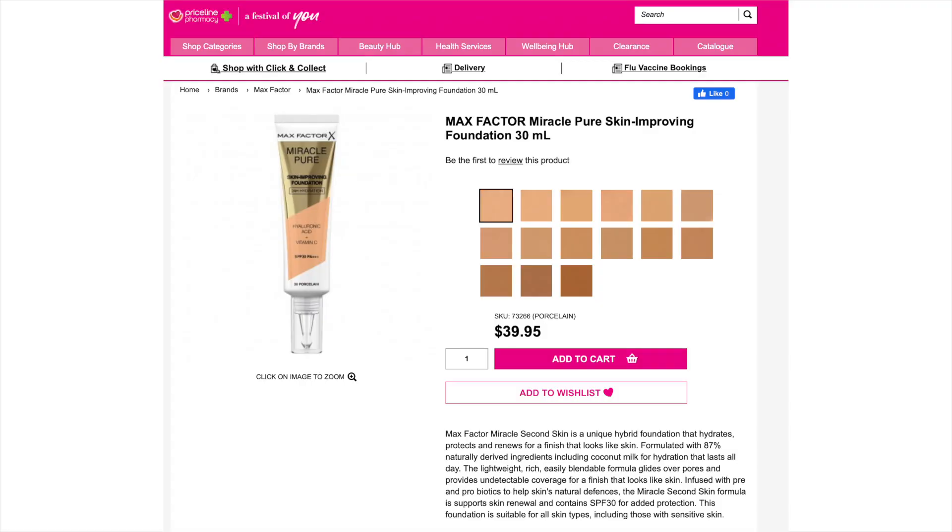Max Factor was in Australia for a long time, then they sort of pulled the majority of the range and left only a few things, and they've come back with quite a few products to revamp themselves into the market. You can buy Max Factor at Priceline in Australia and also at Big W. Now this foundation is just under 40 Australian dollars for 30ml, which is quite a lot for a drugstore foundation — it's definitely a higher priced drugstore foundation, but Max Factor has always been in that sort of price range.